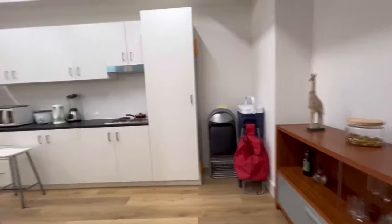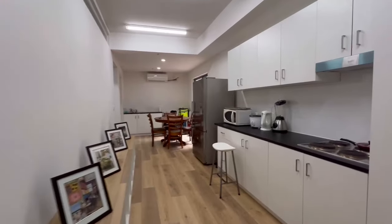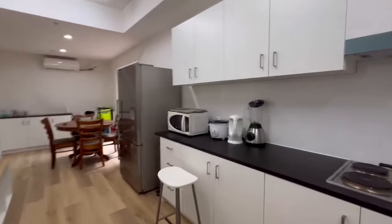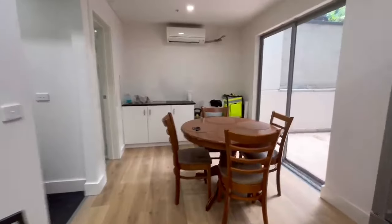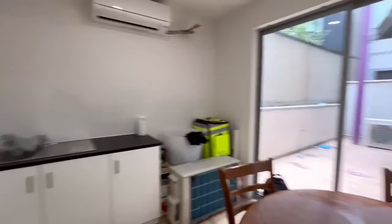You've got the buffet I put there, the kitchen, big fridge, dining table, the sink over here, and a little bit of courtyard.